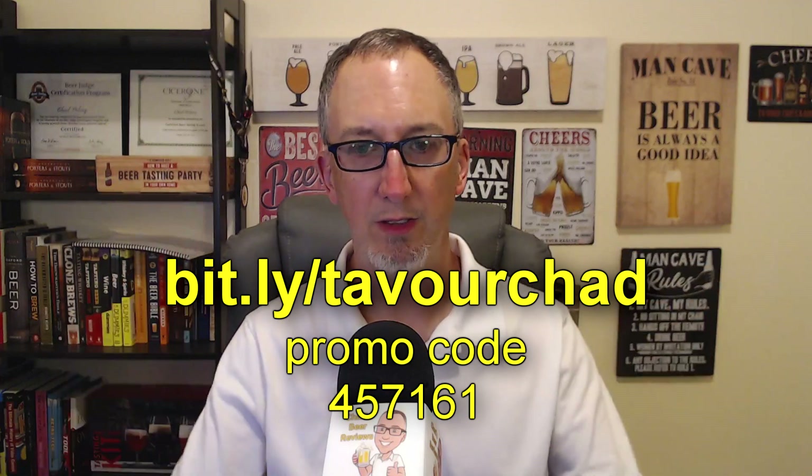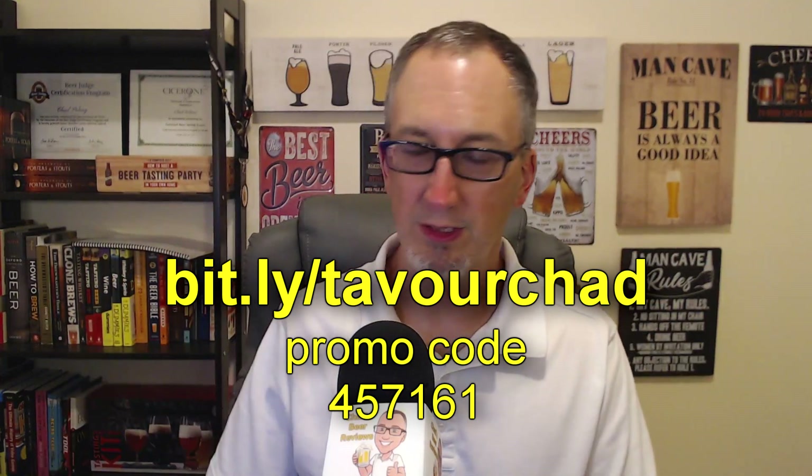Oh yeah, I got this on Tavor — link in the description below. Use my code, you get $10 off your first purchase, and let them know that I sent you.